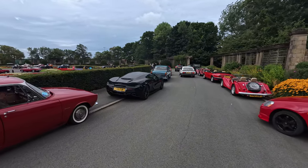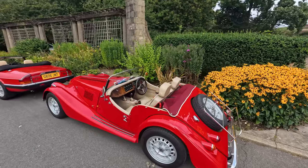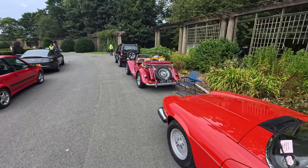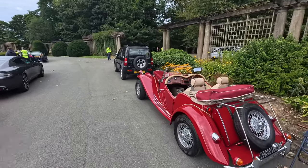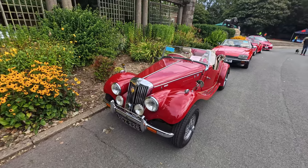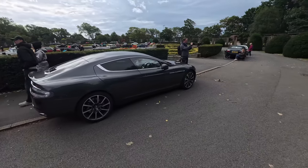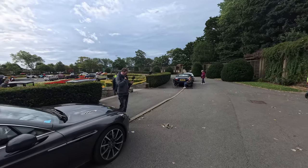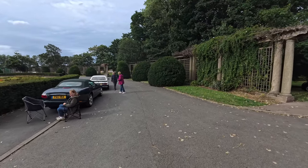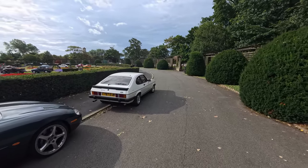We've got a McLaren here — just look at this one, what a nice car! Oh wow, loads to look at. Just look at them all — lots to look at, definitely. If you're into your cars, we've got the Blackpool lads down too.